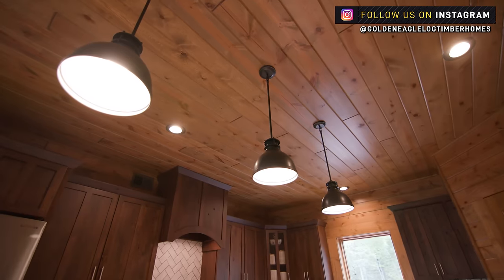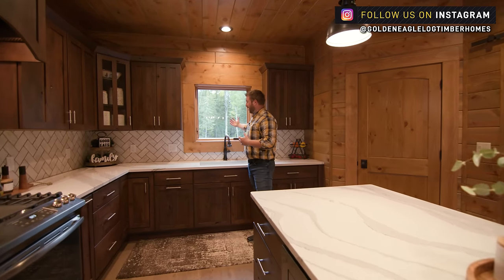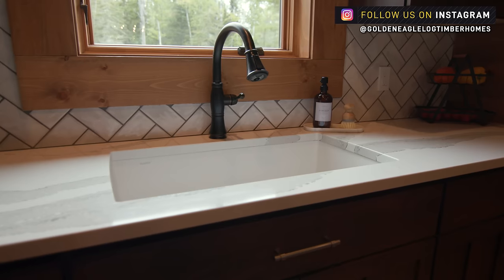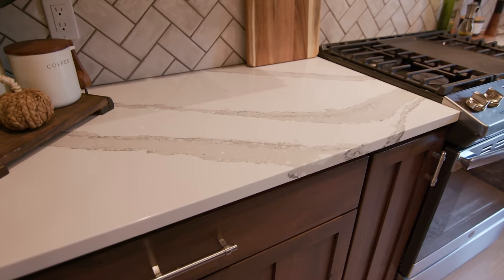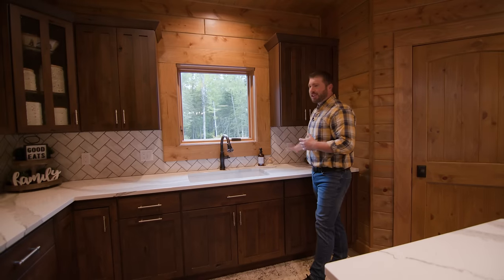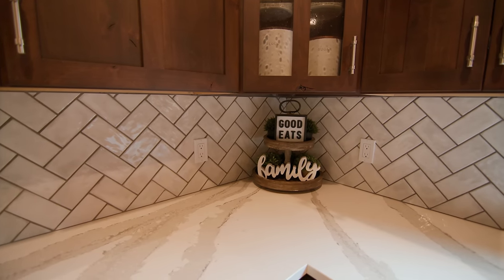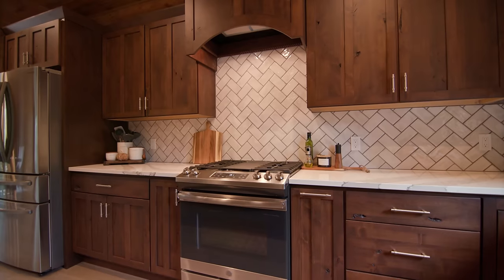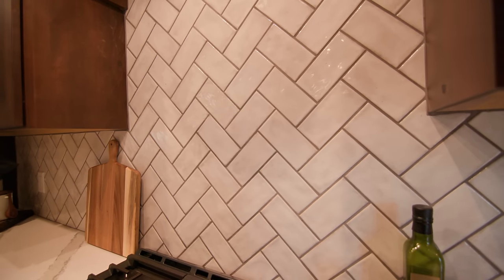We've got wonderful pendant lights over that island, but also great natural light coming in from above the kitchen sink. The sink is a granite composite which pairs perfectly with this quartz countertop. The gray colors blend well with the backsplash, and I love the herringbone used back here — it really draws your eye up, especially toward the main kitchen stove and cooktop area. That is just absolutely impressive.